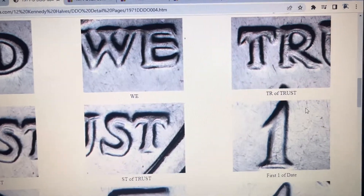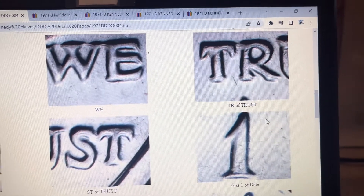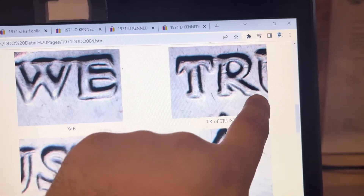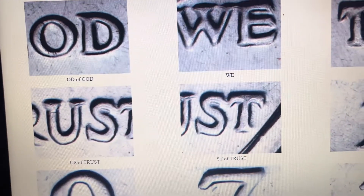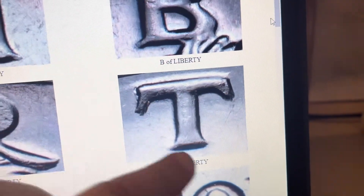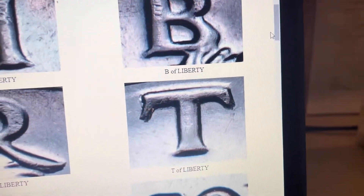What's nice about the 70s double dies on the half dollars is the majority of the double dies are on the word TRUST. Right here on the R, we can see the splitting of the serif. We can see the splitting of the serif on the U, the S, and the T. And then on the T on LIBERTY, we can have some splitting on both serifs.